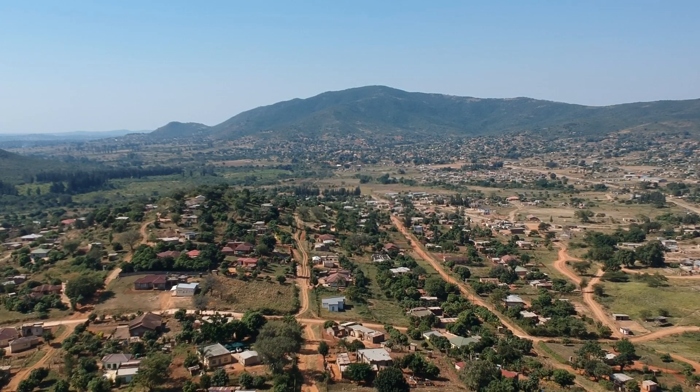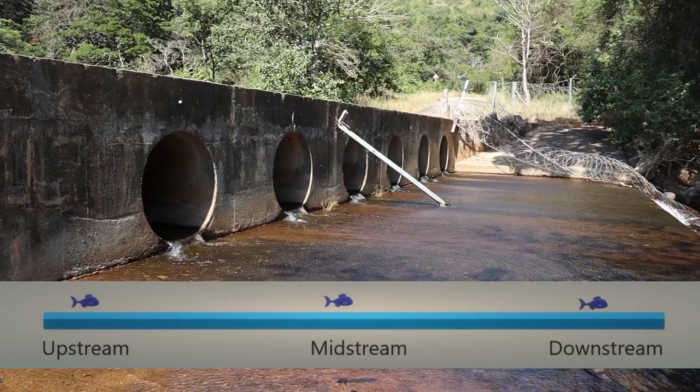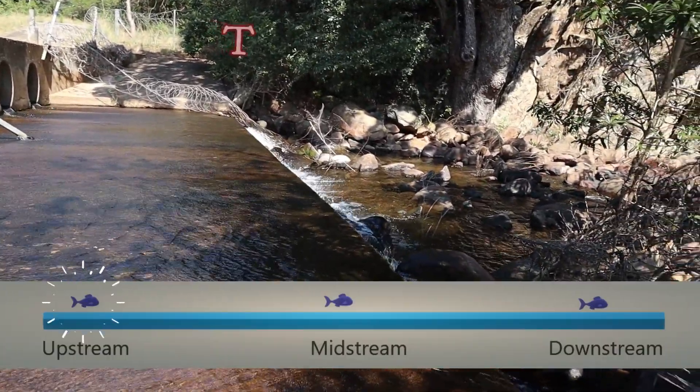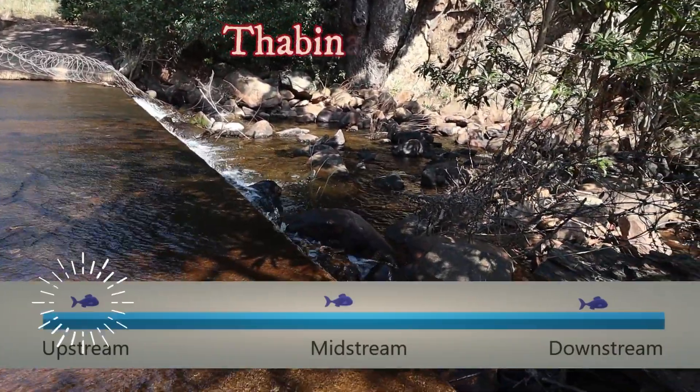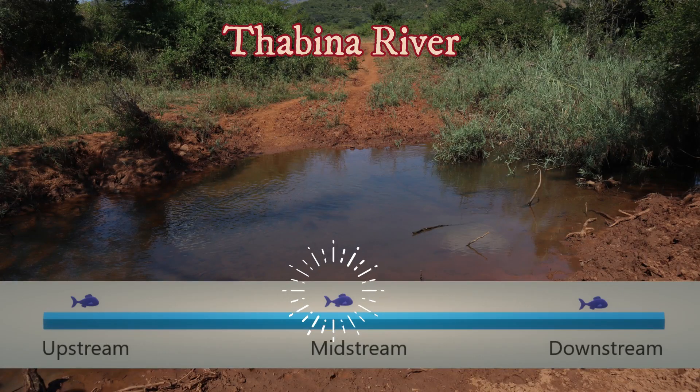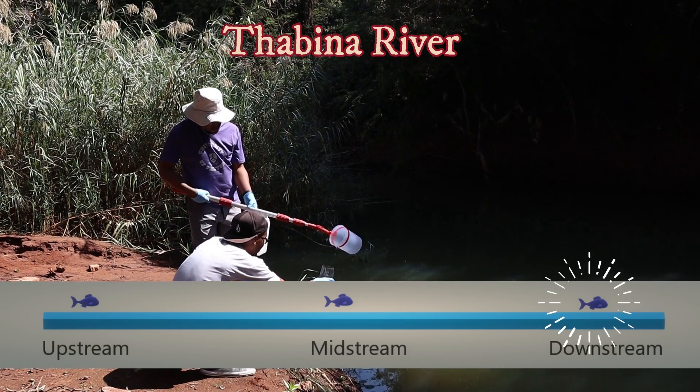Three sites were sampled within the Tabina River. Firstly, an upstream site that is close to Ramodikwe Dam — this site is to act as a reference site where we expect clean water. An additional two sites were sampled downstream in order to investigate the effects of pollution.